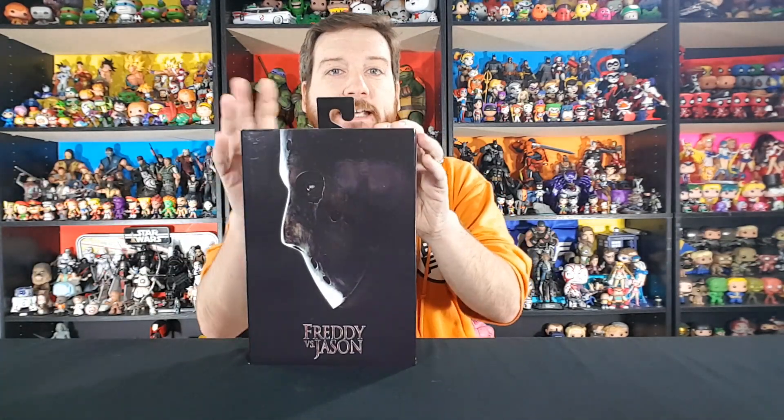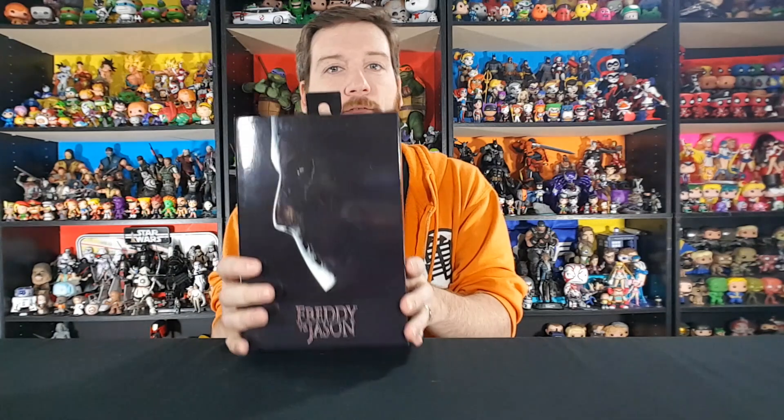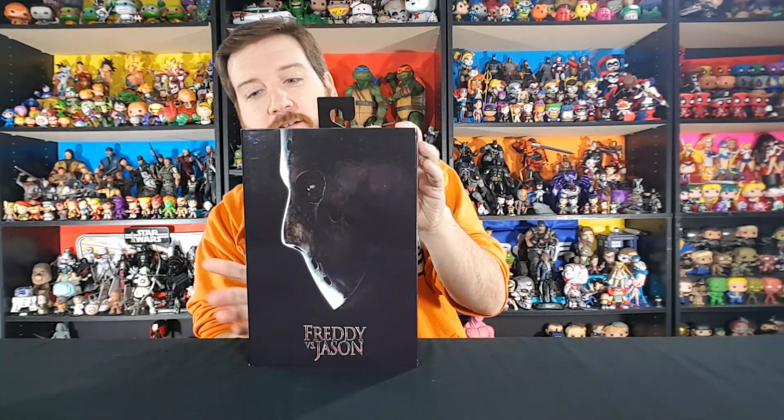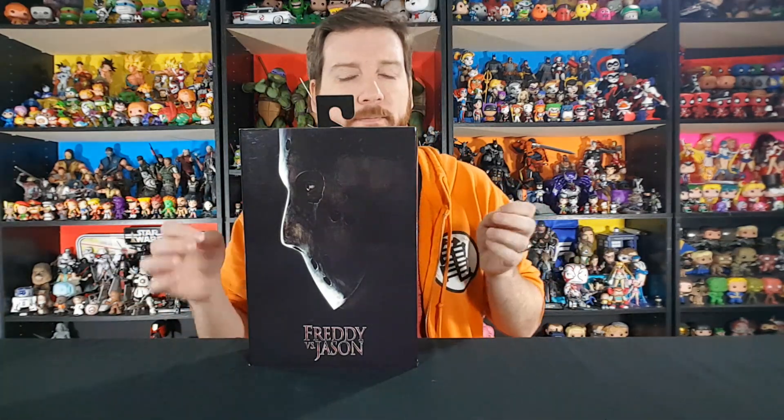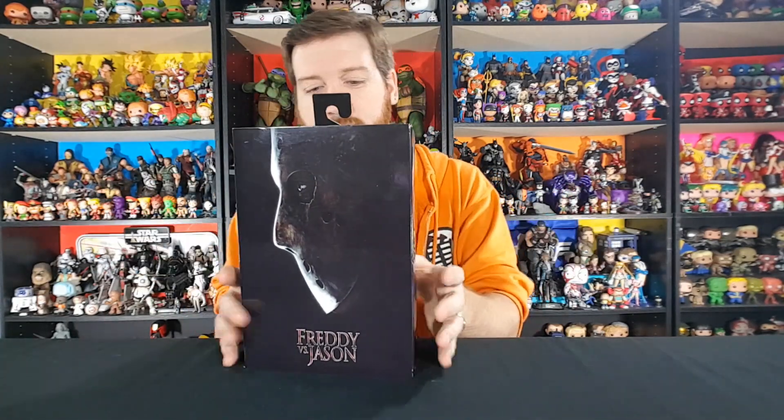So let's get into the new additions to our Friday the 13th collection. First, I want to show off this pickup — I picked this up at EV Games not too long back, just getting around to unboxing it now. This is the Freddy vs. Jason version of Jason by NECA. It's been probably about a month or two. I enjoy Freddy vs. Jason — I enjoy all the Jason movies, even the bad ones. Some of you say they're all bad, well, you suck — those movies are just fun.